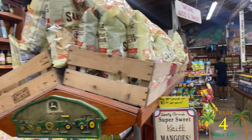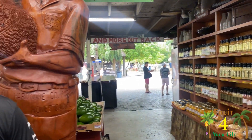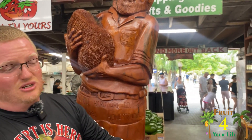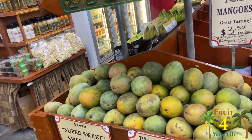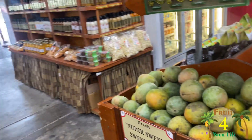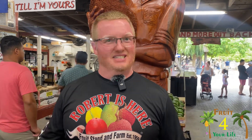We have Kent, Keitt, Valencia Pride, Glenn's, Edwards, Rosy Golds, Pickerings — it is just a full-on mango festival, and that's every day of the week. We have samples you can try all of these. Out back we have animals, and we have zero waste. You get a bad spot in a mango, it'd be a shame to throw the whole thing away, so what we do is cut the bad spot out, throw it in a bucket, and make a milkshake out of the rest. Then the animals eat the scraps — not too many businesses can claim zero waste.